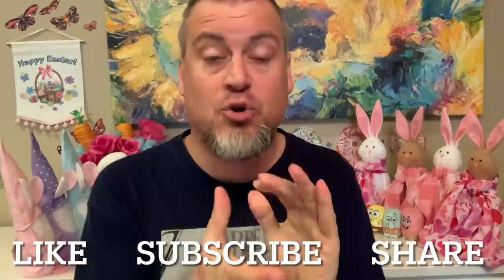Hello YouTube family, Patrick with Patrick's Playbook back with another really fun Dollar Tree haul today. Happy Monday everyone! If you haven't seen this channel before and you're new, like, subscribe, hit the bell for notification, share, or leave a comment.